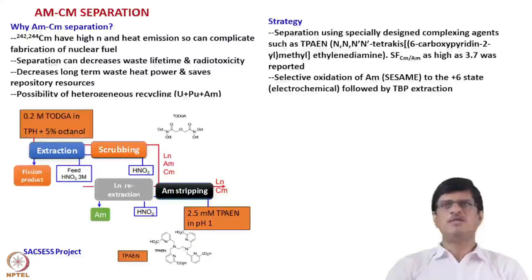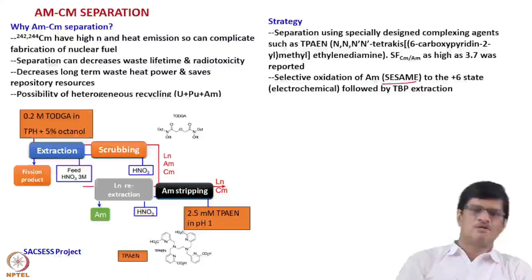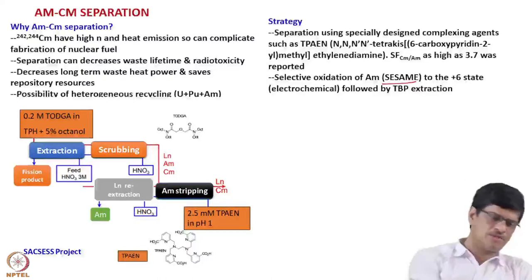Another approach is to selectively oxidize Am³⁺ to the Am⁶⁺ (americyl, AmO₂²⁺) state by electrochemical method, followed by TBP extraction — since actinyl ions are extracted to a much larger extent than Am³⁺. This is called the SESAM process. In the TPAEN-based flowsheet, TODGA is used as the extractant in the organic phase and TPAEN as the complexing agent, giving separation factors of 3.7–4. Recovery of americium is achieved at 2.5 millimolar TPAEN at pH 1, and curium is stripped separately. This work is part of the European Union ACCESS project.